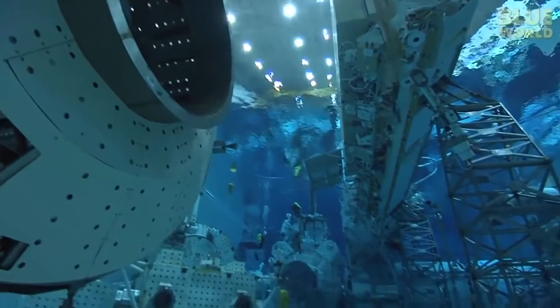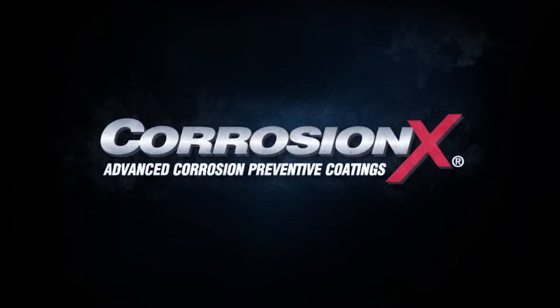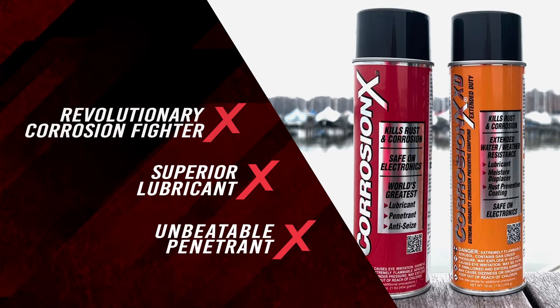On land, at sea, in the air, and even in space, the experts choose CorrosionX — a revolutionary corrosion fighter, a superior lubricant, and an unbeatable penetrant.